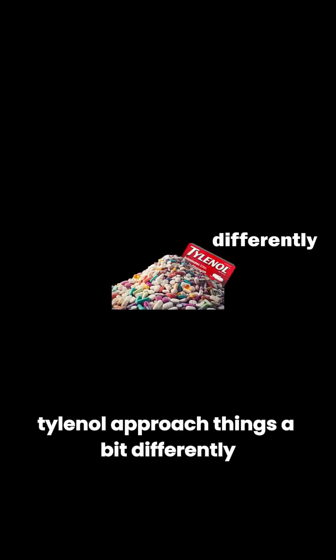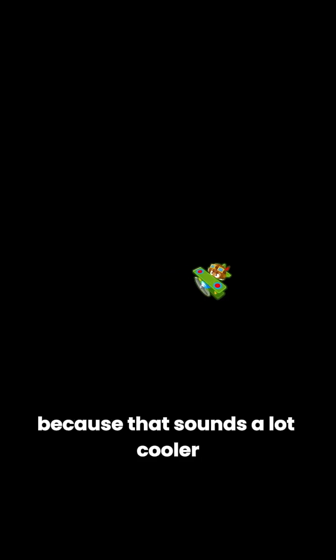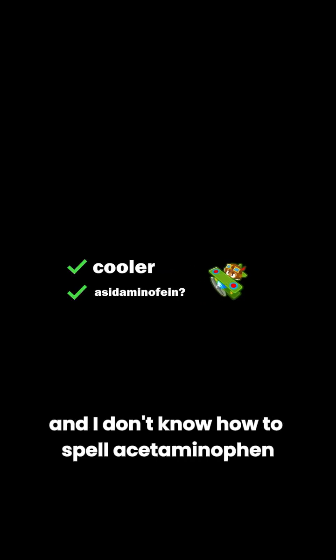Tylenol approaches things a bit differently. These painkillers are called acetaminophen, but I'm just gonna call them ACE because that sounds a lot cooler and I don't know how to spell acetaminophen.